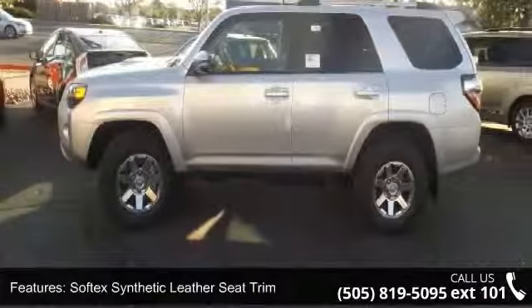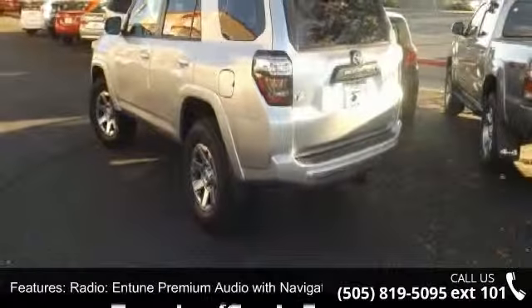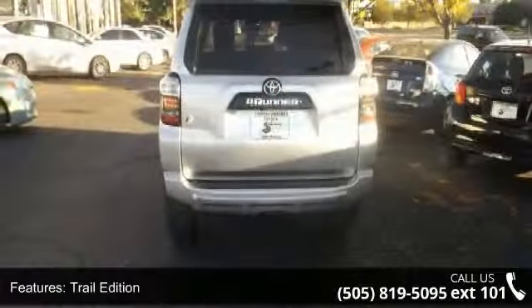Additional features include an in-tuned premium audio system with navigation, trail edition, cargo cover, cargo crossbars, auto-dimming rear-view mirror, and garage door opener.